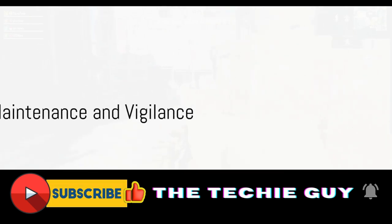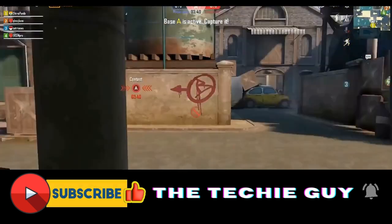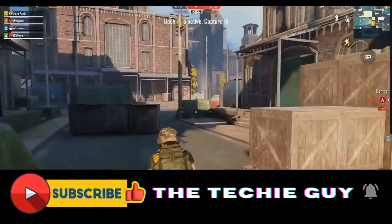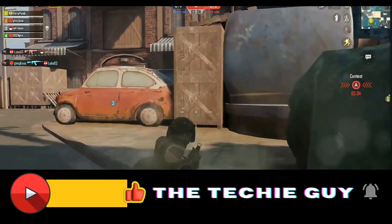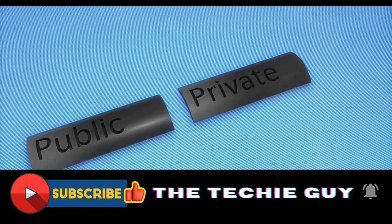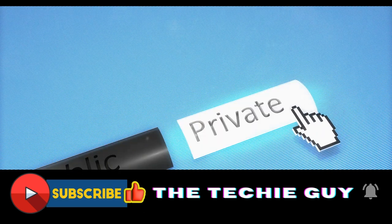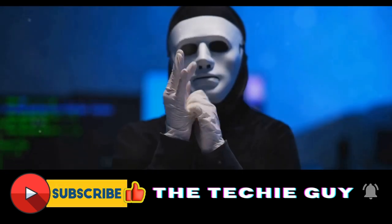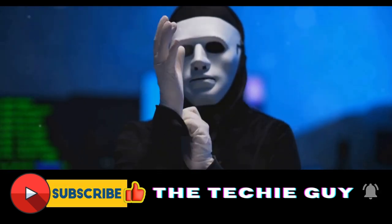In summary, deleting yourself from the internet involves a multi-step process. First, deactivate or delete your social media and online accounts, then request removal from data broker websites. Finally, consider using a paid service to help with the process. Remember that this is not a one-time task. The internet is always evolving and data can reappear. Regular maintenance and vigilance are required to keep your online presence to a minimum.